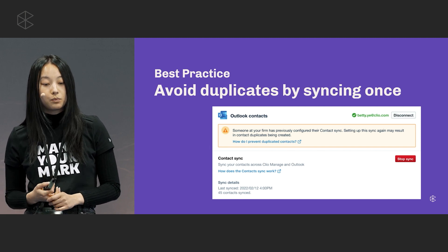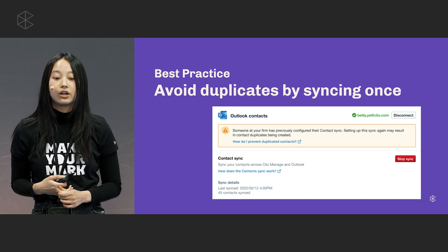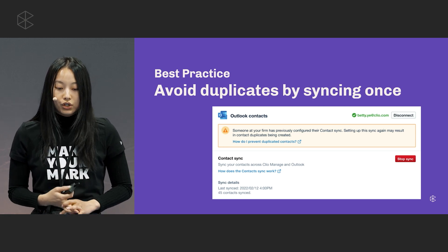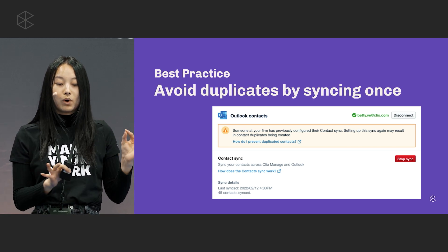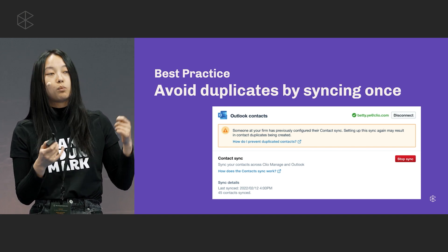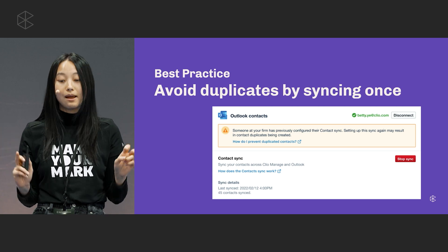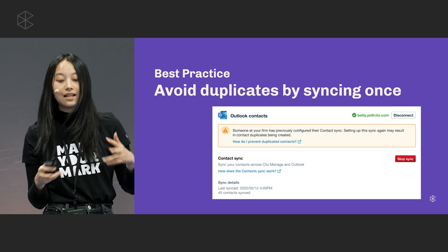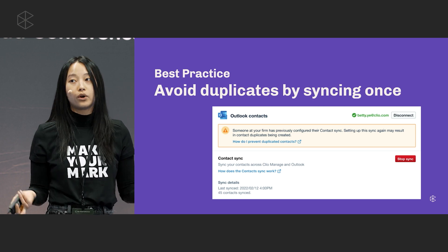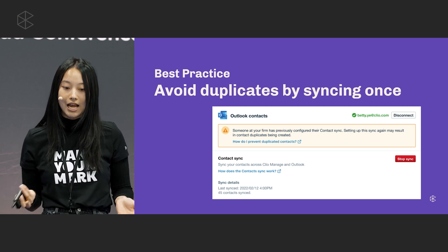As a best practice, we highly recommend configuring only one sync per account. Having one sync per account allows you to treat one user's contact list as the primary contact list, and having that sync on behalf of the firm helps you avoid any duplicate contacts or duplicate entries.